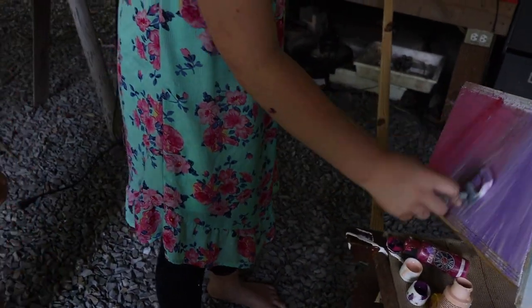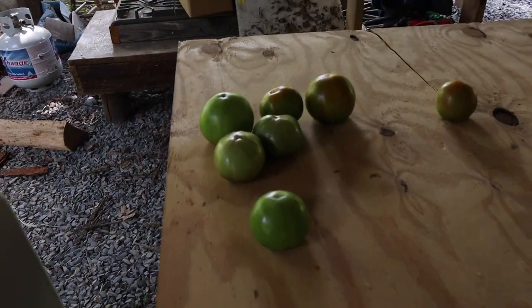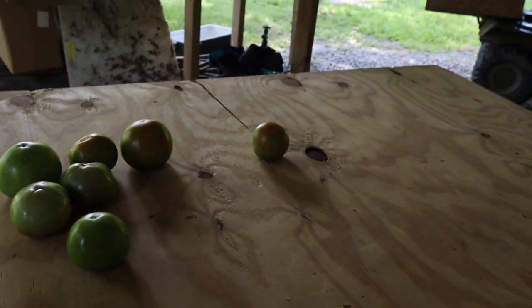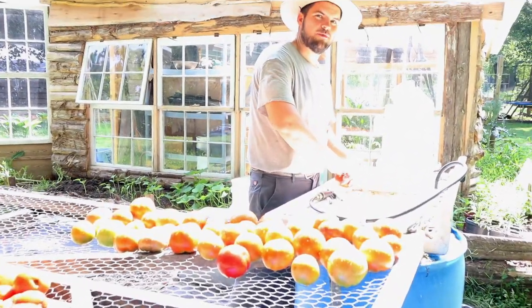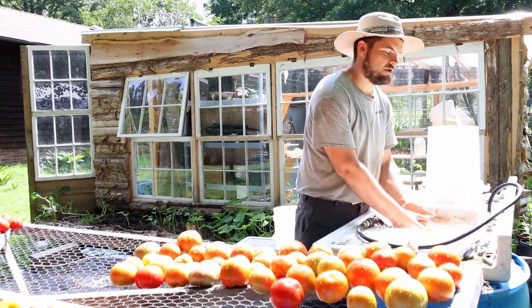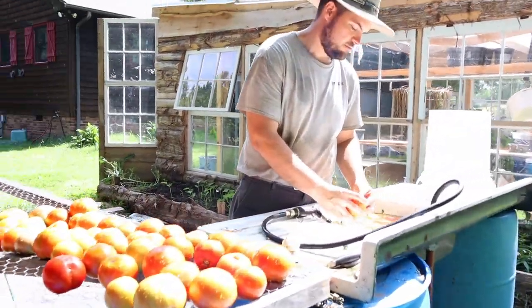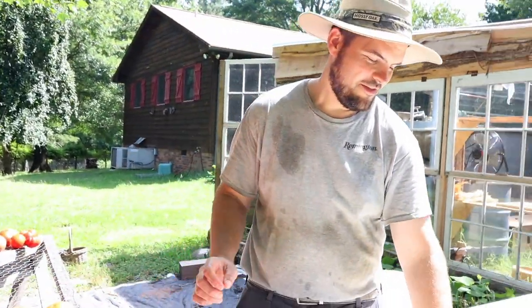We've got a few green tomatoes down here left. I actually grabbed one for breakfast this morning, fried it, and put it in a sandwich and it was delicious. We've had a few people requesting green tomatoes. I actually think I prefer green tomatoes to ripe tomatoes — tell me in the comments if you like green or ripe tomatoes best. It is hard to beat a fried green tomato in February though. We might have ripe tomatoes by next year in April — maybe.